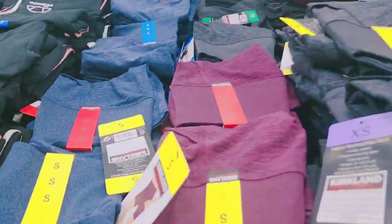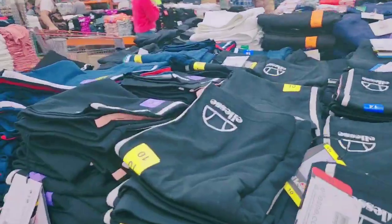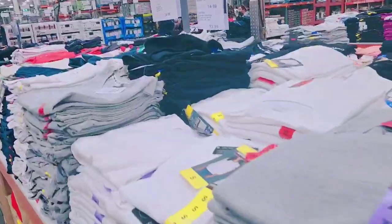They have leggings, guys, in all colors — some for $17 over here, and others for $23 and $29 on this side. Let's go over to this next section.